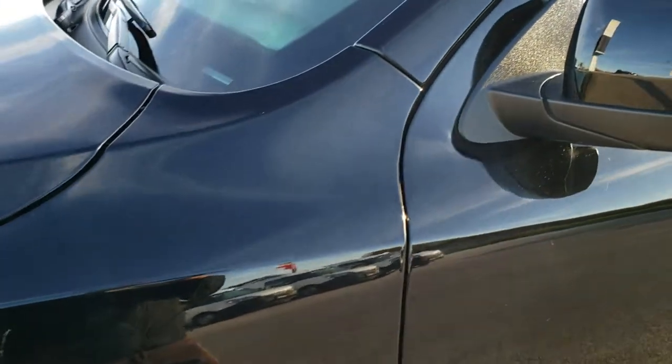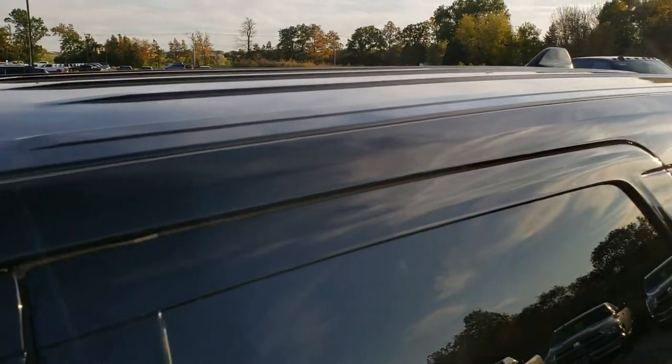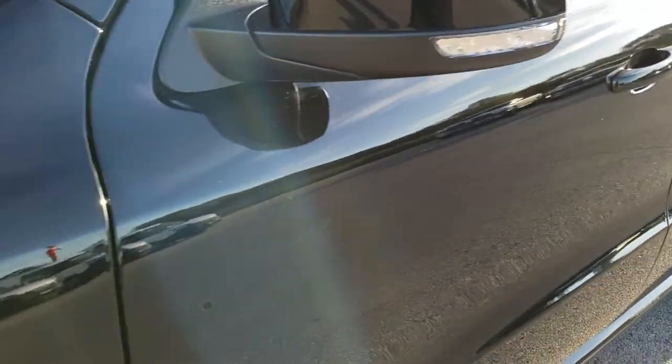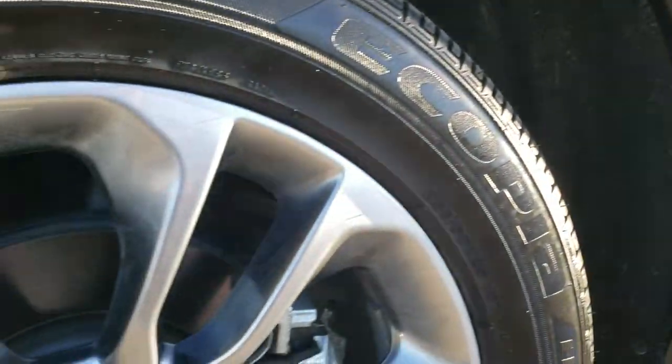Diamond black pearl coat is the color. We shoot all of our videos in 1080p, 60 frames per second, so if you have HD capabilities on your computer, tablet, or smartphone device, turn them on right now because it is like you're right here looking at the vehicle with me — definitely your best way to check out the vehicle before seeing it in person.